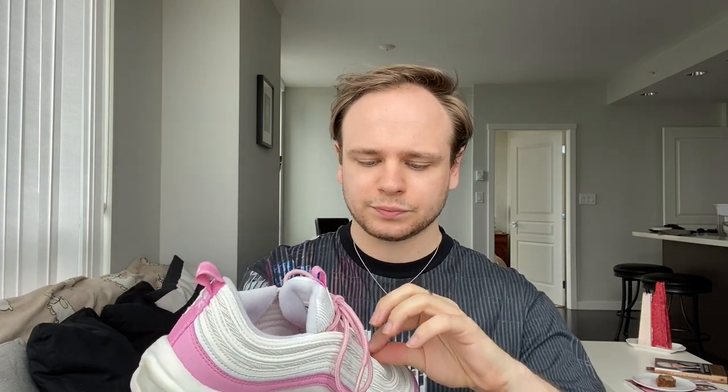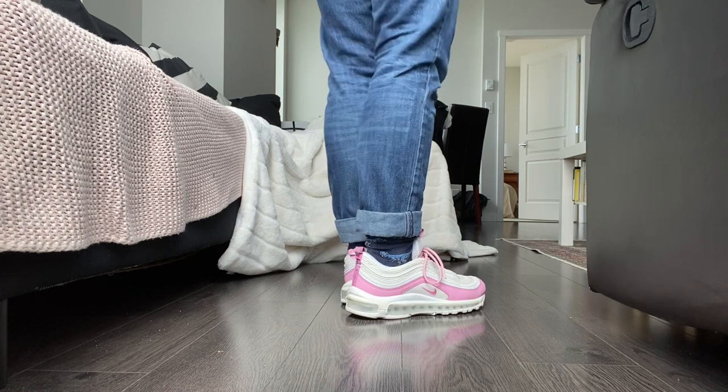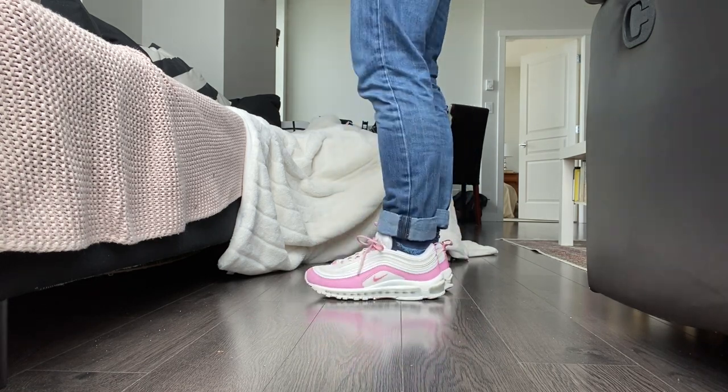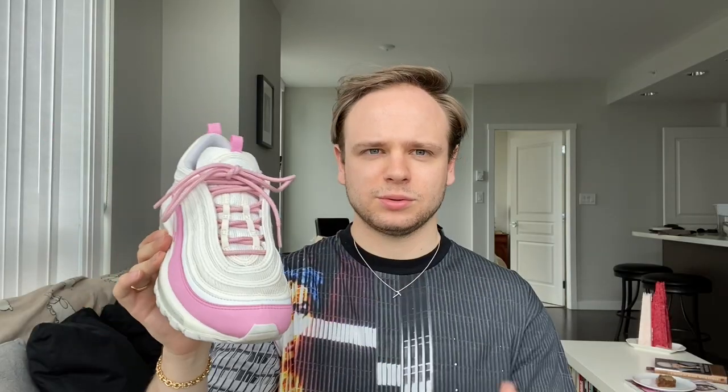These Nike Air Max — I actually don't know what these are called, but they're very popular and everyone has their own version. I love pink and white specifically, so that's why I got these. I picked these up on sale from the Nike website — really cute, really comfortable. The one thing is your toe stops here, so it sort of feels like when you're walking your toe is not on the same sole, but it's fine.